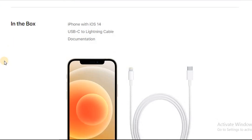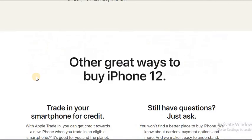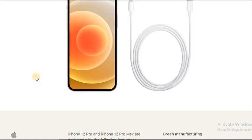It comes with a USB-C to Lightning cable. These are the most important features I explained. I hope you enjoyed this video — make sure to hit the subscribe button, like this video, and share it.